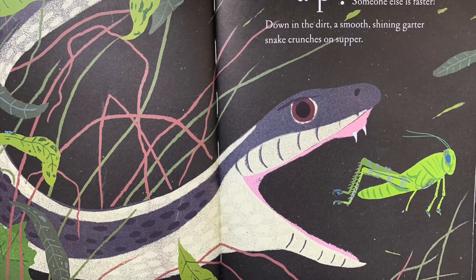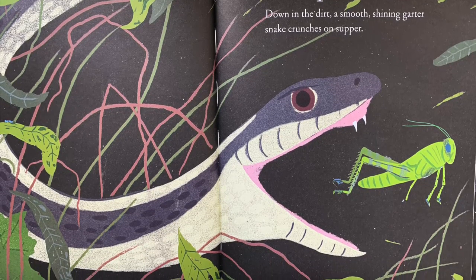Down in the dirt, a smooth, shining garter snake crunches on supper.